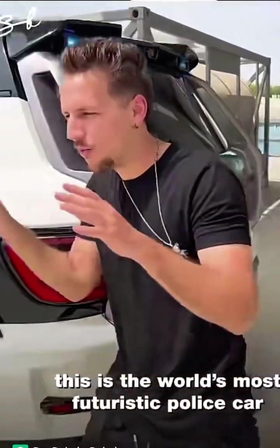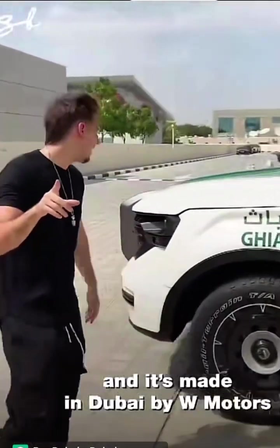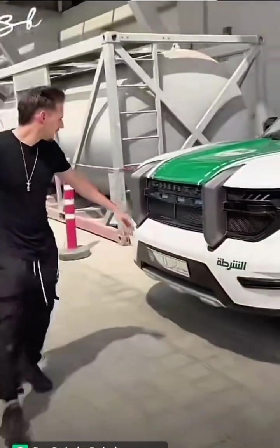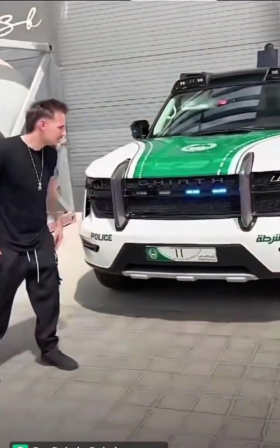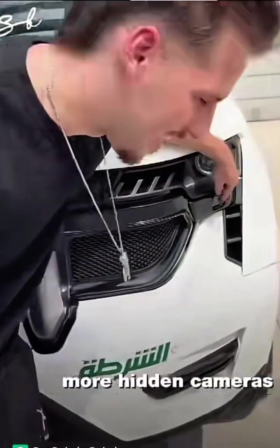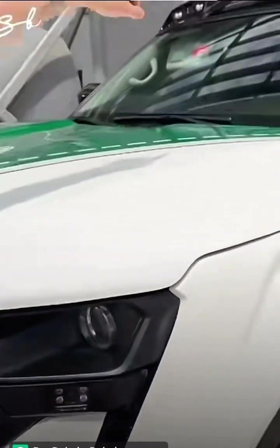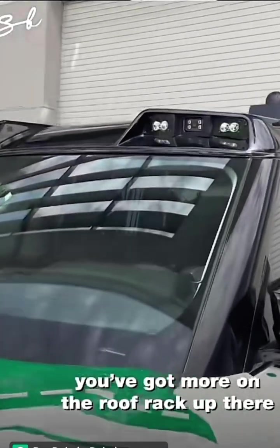This is the world's most futuristic police car, and it's made in Dubai by W Motors. You've never seen anything like it. More hidden cameras to read license plates on the side. You've got more on the roof rack up there.